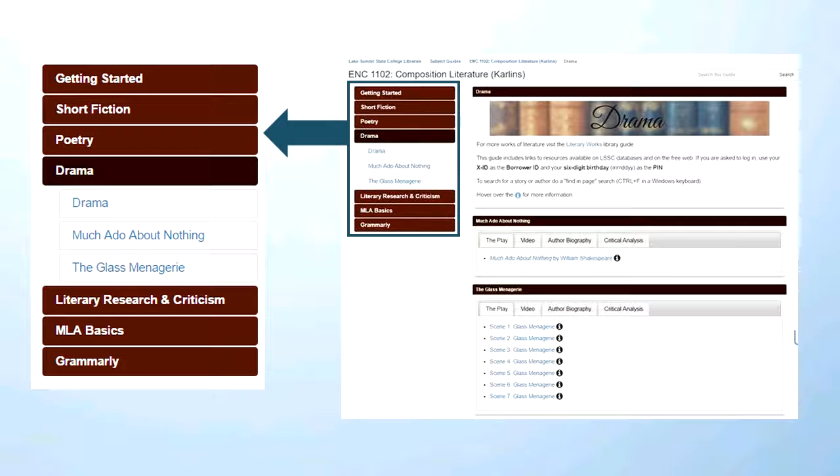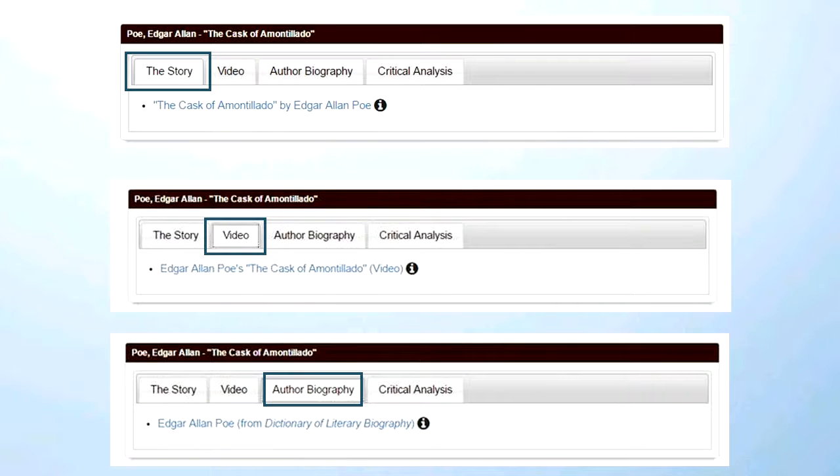I'm going to show you a single box — one with several features I want to illustrate. Here is the box for Edgar Allan Poe's 'The Cask of Amontillado.' All the boxes consist of three or four tabs. The first is for the primary source — the story, the poem, whatever it is. The second tab is for a video, which is not available in all boxes. I try to stick with videos from Films on Demand or Alexander Street Video because both provide a transcript and subtitles for ADA compliance. I try not to include a video that is not at least subtitled so students have access no matter what their restrictions might be.